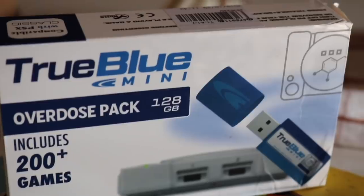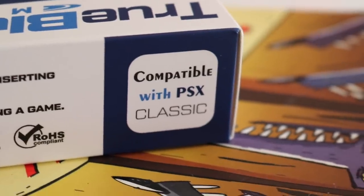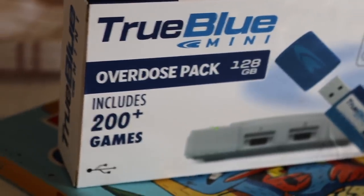This show literally makes no sense anymore. The first thing was a product sent to me - I don't know anything about it to be honest, the company was very vague. This is a True Blue Mini Overdose Pack, 128 gigabytes, includes 200 plus games. They sent me an email right after I got my PlayStation Classic. I'm going to hack it.